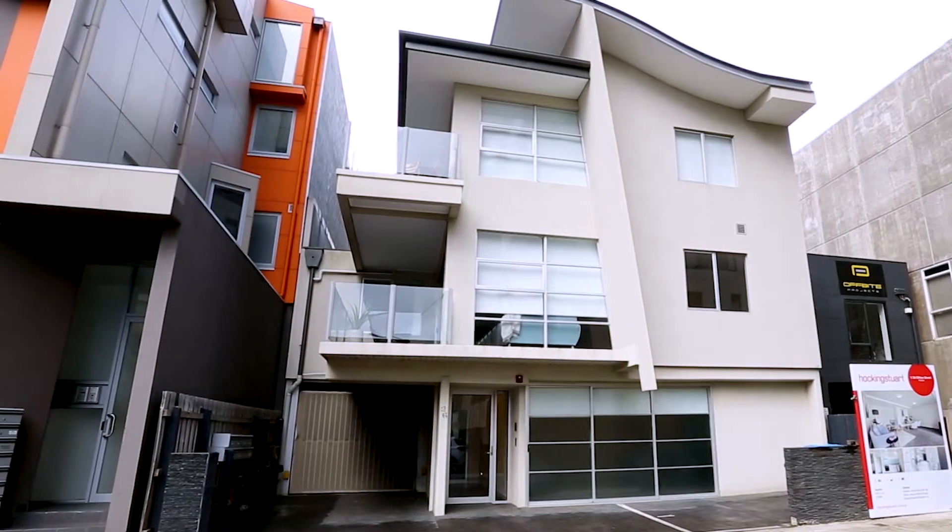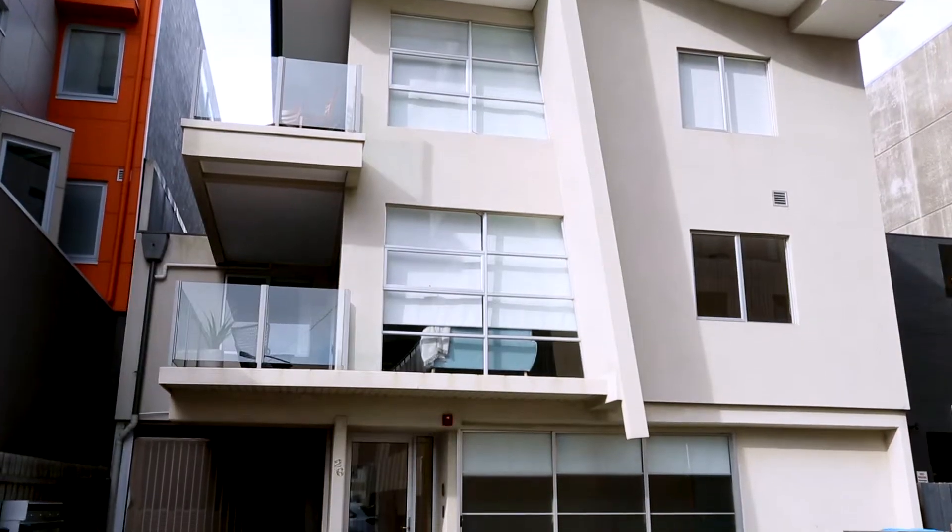Are you looking for an option to live and work from home? Look no further than one at 26 Clifton Street in Prahran. A wonderful split-level town residence awaiting your inspection. So let's have a look now.